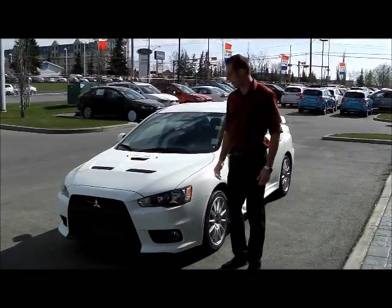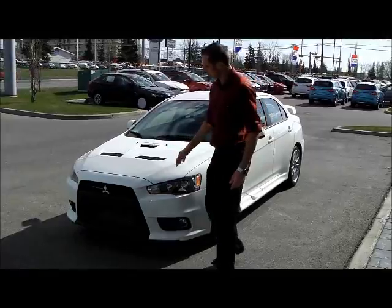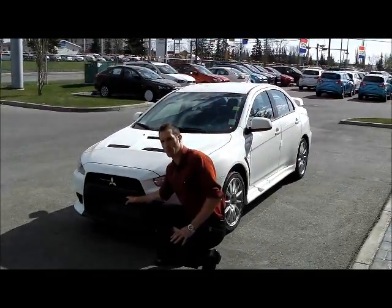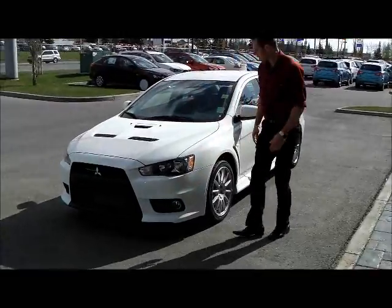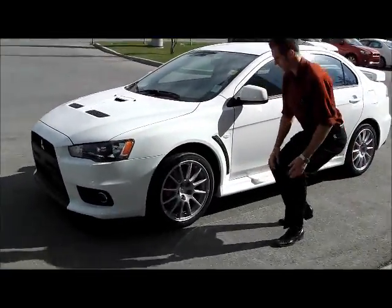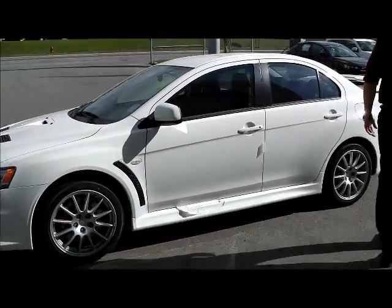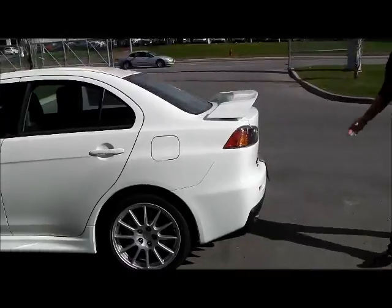The Evolution GSR features an aluminum hood, aluminum fenders, a front mount intercooler with custom air guides for the Evolution bumper to cool that air charge, as well as fog lights. This car also features an 18-inch wheel with a Brembo brake package at all four corners, a low-rise spoiler, and a true dual exhaust.